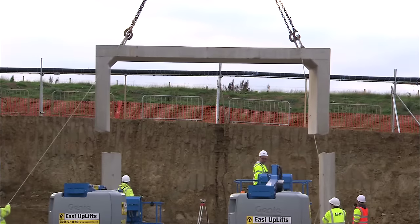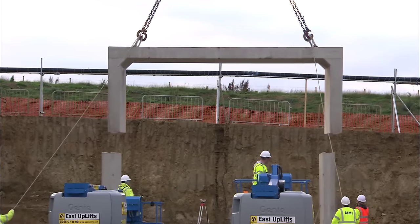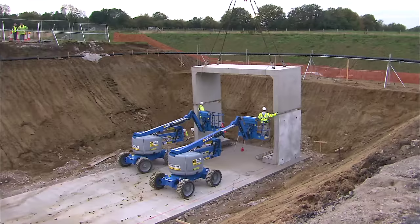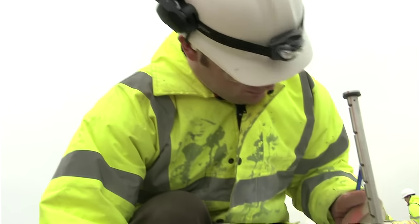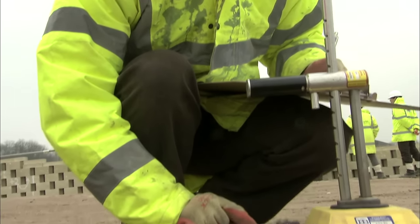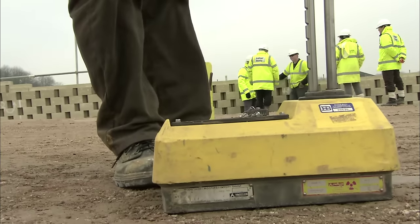The underpasses here were constructed using precast elements, which enabled very fast construction. We're actually standing on top of an underpass at the moment, so we had to dig the hole out to put the underpass in, and then we've compacted material around it and on top of it. I'm using a nuclear density gauge to test the compaction of this material to make sure it's at specified levels — basically making sure the material we put on top of this underpass doesn't move.